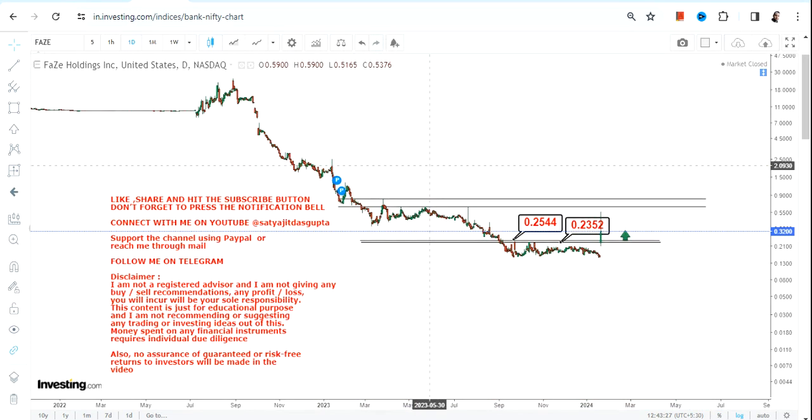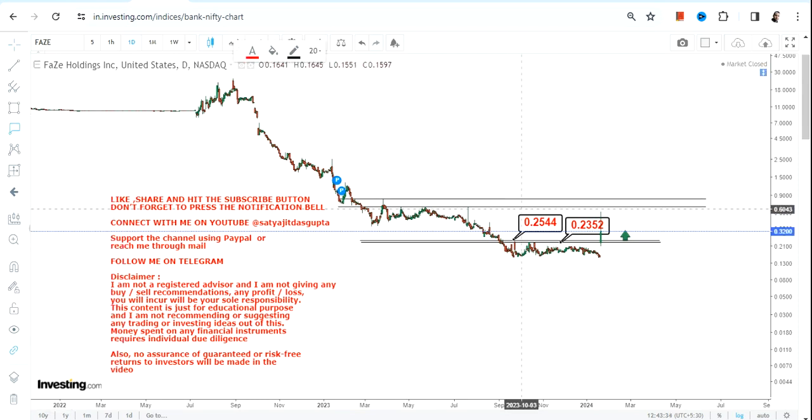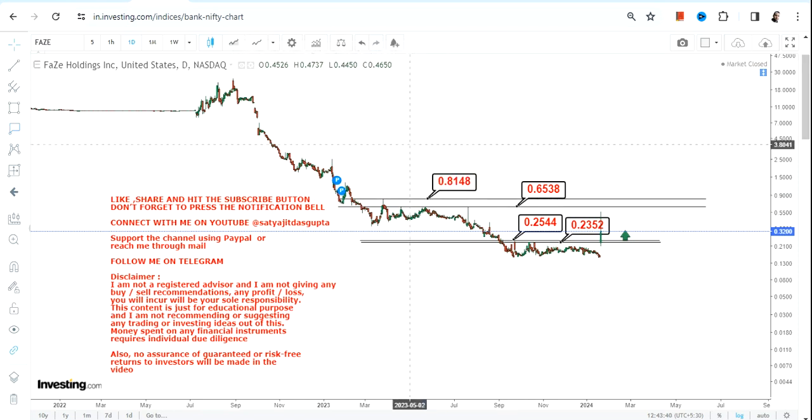Make sure it does not go below 0.23 — that's mandatory. If FAZE stock continues to trade and sustain above 0.25, which it is as of now, what we can clearly see is a bounce back.